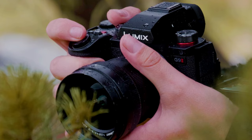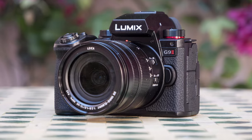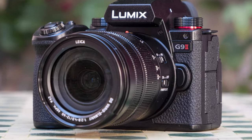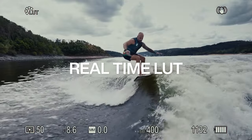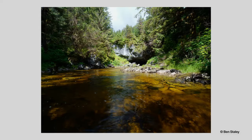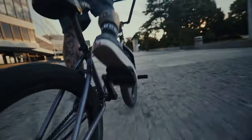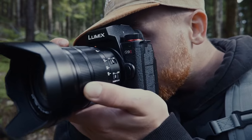With the V-Log feature, you can capture a flat and neutral gamma curve, allowing for precise control of color data during post-production. The G9 II's Phase Detection Autofocus (PDAF) system provides fast and precise focusing, ensuring reliability even in challenging environments, allowing you to consistently capture your subject. The Panasonic Lumix G9 II is designed to offer superior performance and versatility in both photography and videography.